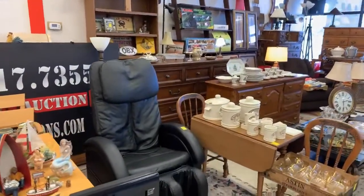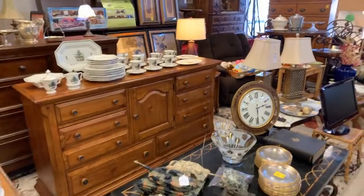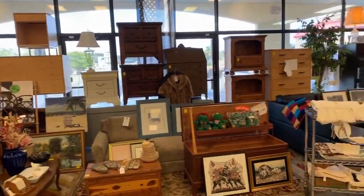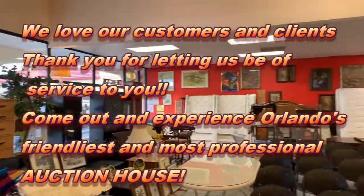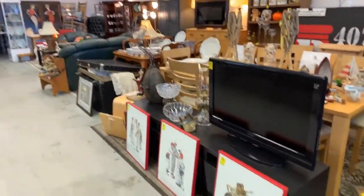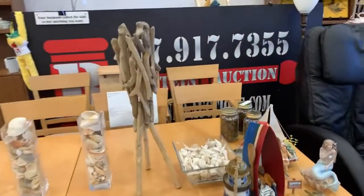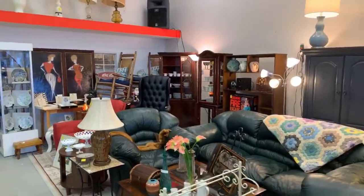We've got a nice leather massage chair, lots of beautiful furniture, train sets, clocks, tank collectibles, Room and Board furniture, and that beautiful leather corner set — it's new, just has a little thing on one corner. If you can't make it to the auction, give us a call at 407-917-7355 and we can get you set up for a proxy bid. We've also got those three full jars of wheat cents going up.